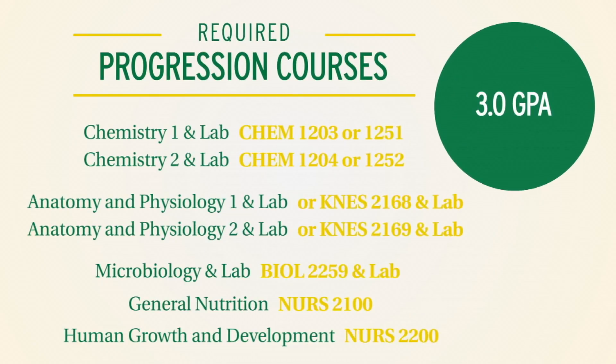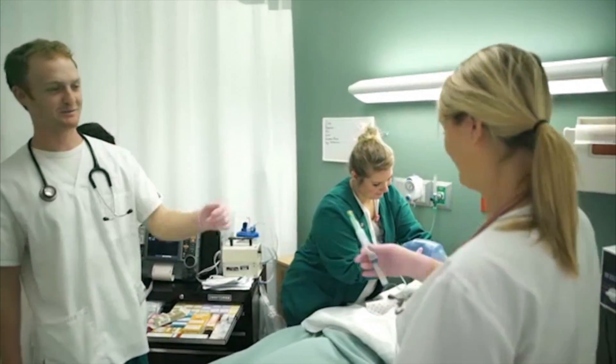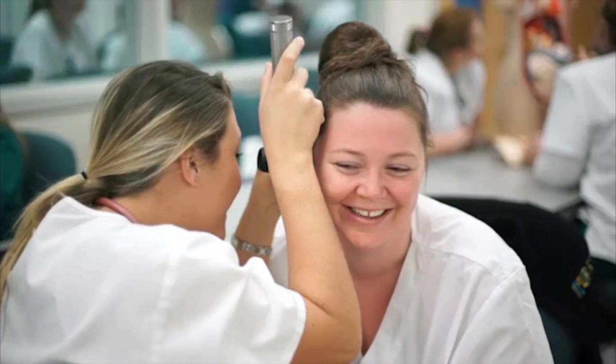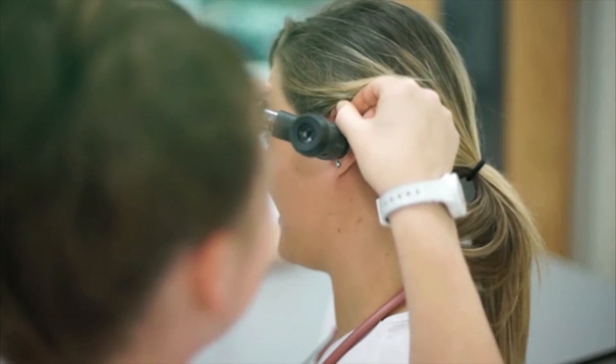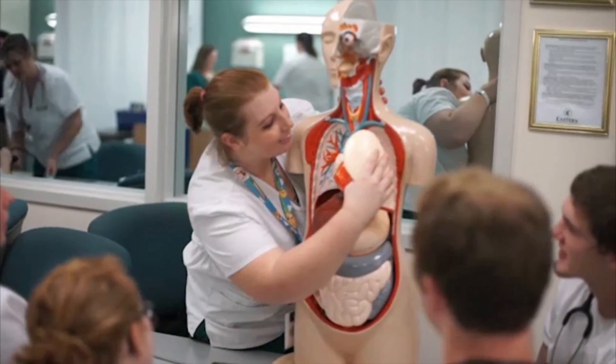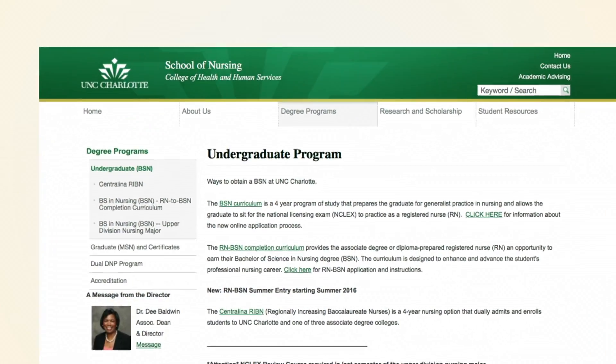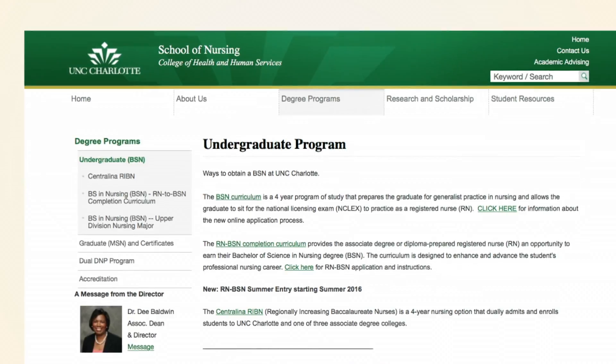All nursing prerequisite courses require a GPA of 3.0 or higher. In any given course within the program, pre-nursing students that have a grade of C or below have only one opportunity to retake the course to earn a B or better. Detailed admissions criteria for the pre-nursing program are available for review on the School of Nursing website.